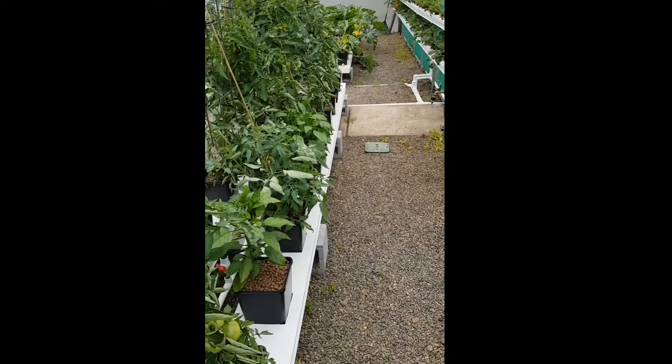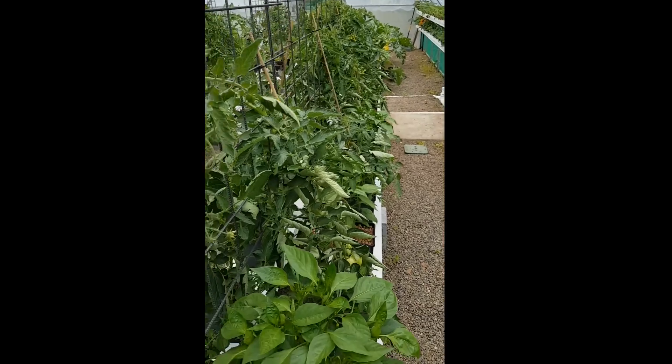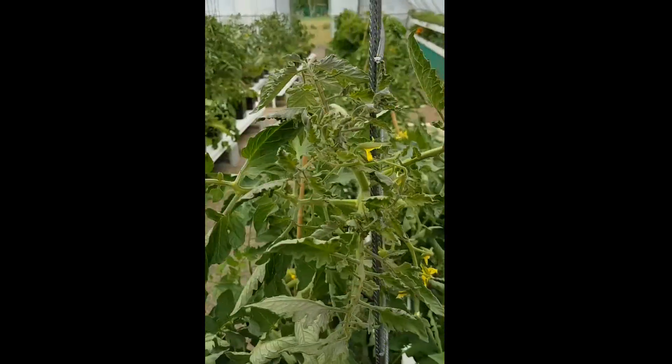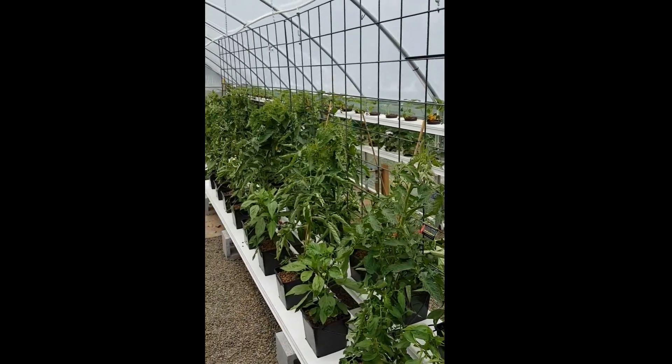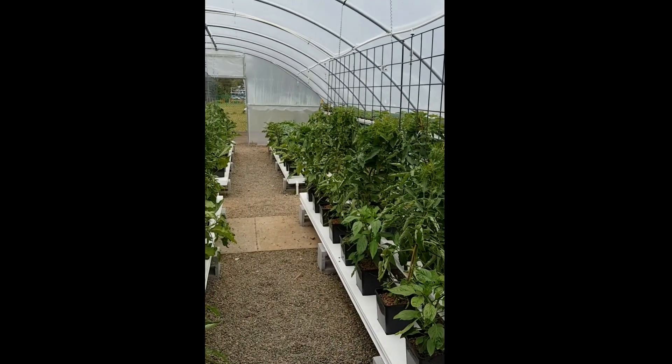Just here we have all the runs of the tomatoes — they're all fruiting and flowering now. We've put the mesh up to support them because they're quite heavy.